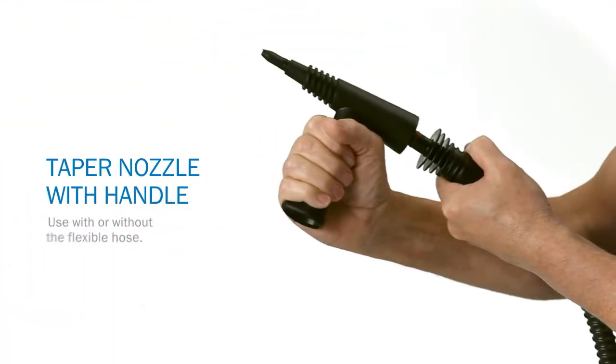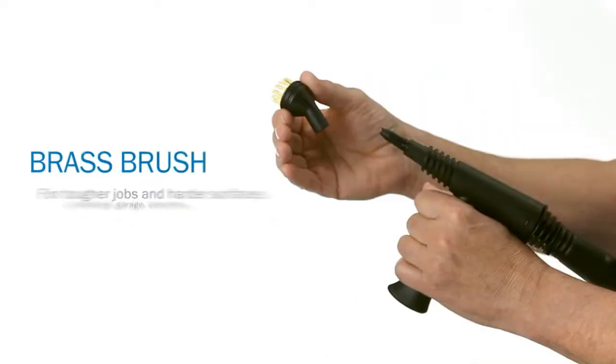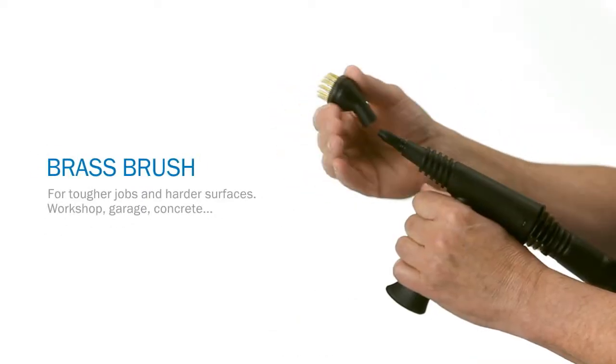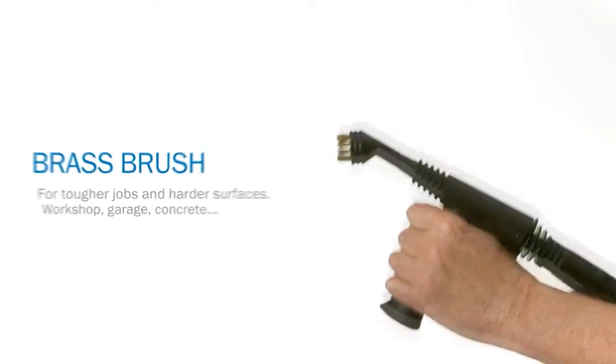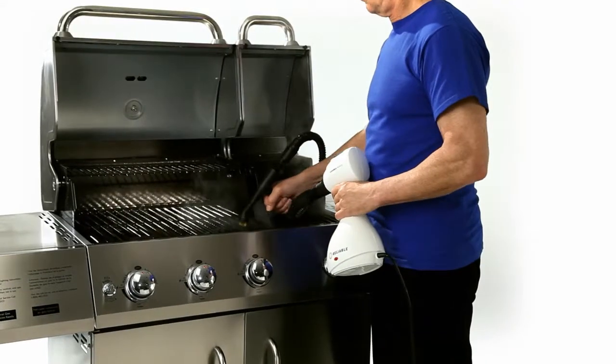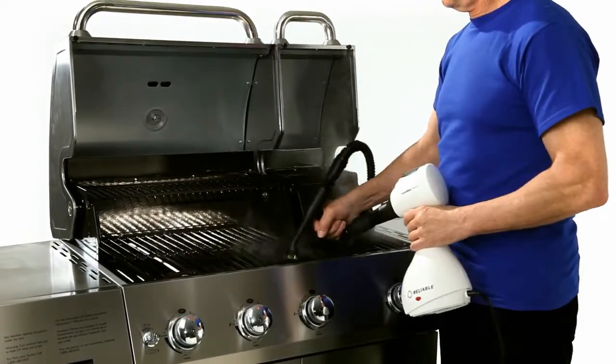You can put your Pronto to work in the garage, and outside the house too. With help from the heavy-duty brass brush and softer nylon brushes, even your patio furniture will sparkle. And your barbecue grill will look like new. Time to invite all your neighbors over.